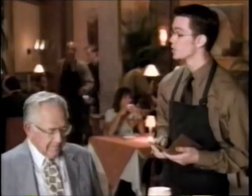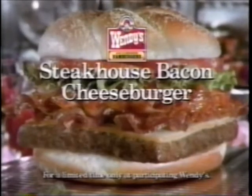And finally, a warm lobster cappuccino. Lobster cappuccino? Lobster cappuccino. I hear it. I just don't believe it. Wendy's new Steakhouse Bacon Cheeseburger. Dig in.